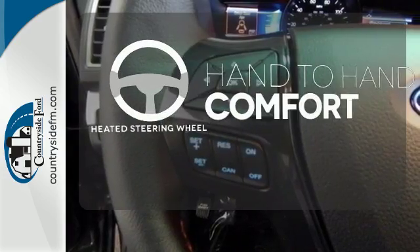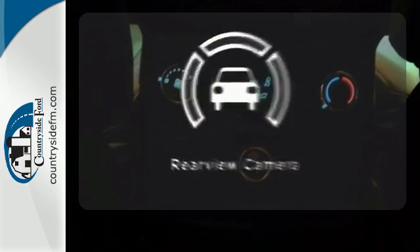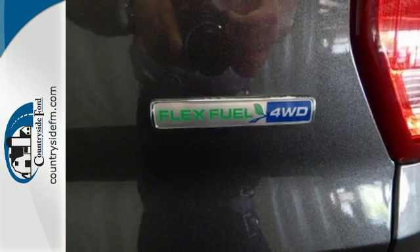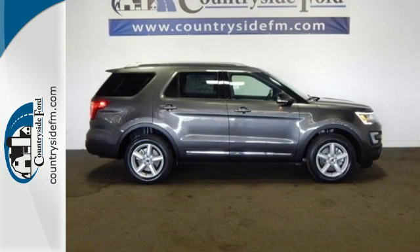The heated steering wheel gives you another layer of comfort on those cold days. See objects previously out of sight with the rear-view camera. Get your daily vitamin D by opening up the sunroof. This Explorer will breathe new life into every journey.